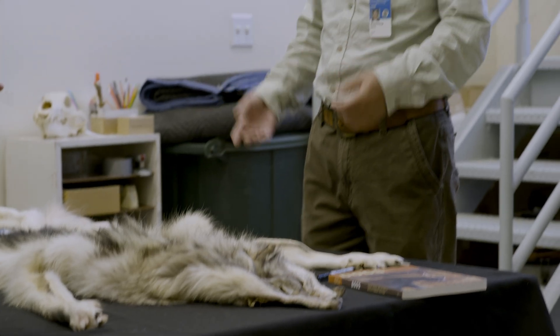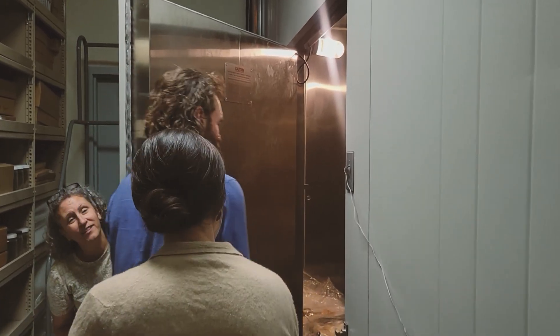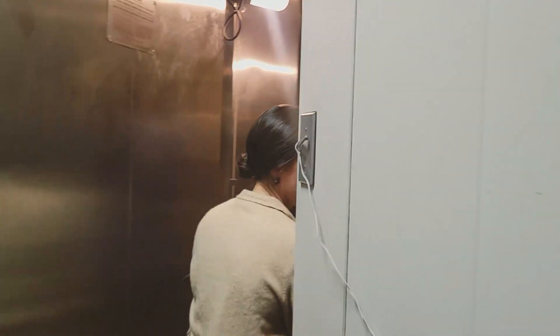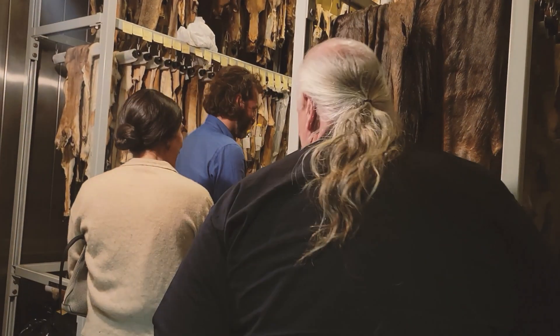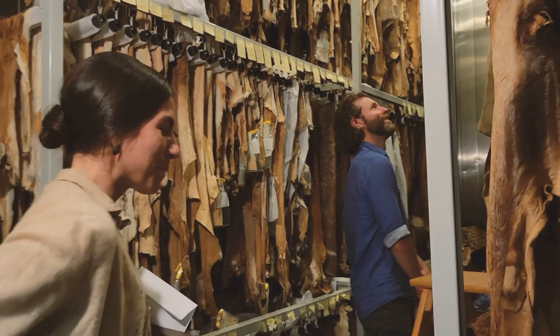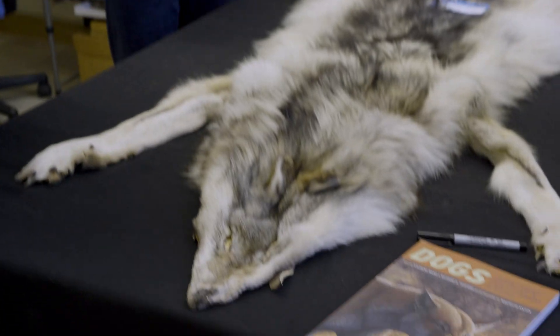My name is Xiaoming Wang. I'm a curator and I've been here for 23 years. I'm here to show Ronan Donovan the mammalogy collection. It is very important to bring the public to the collection and to view the wonderful diversity that we have, to show our care about the natural world. Collections like this have the ability to create foundational data sets that allow us to better understand how animals and species variation has changed over time.